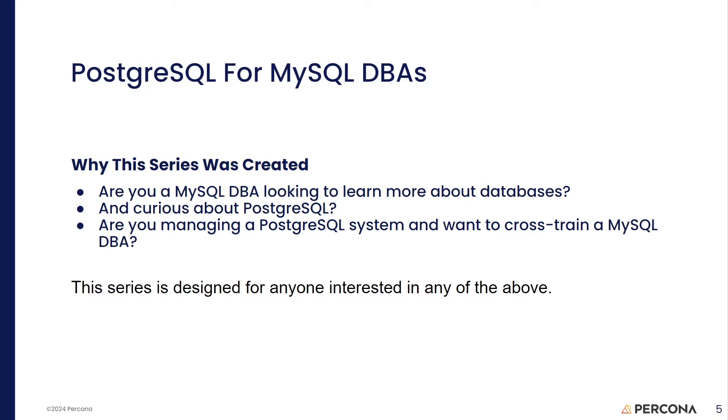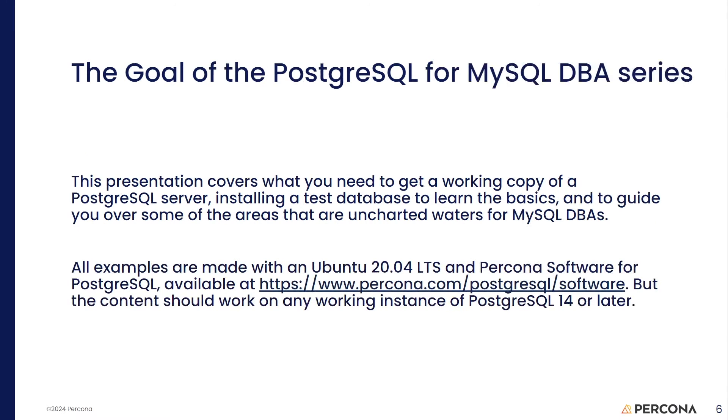If you're tangentially interested in any of the areas I mentioned, or you're just curious, this series is for you. The goal is to help you get a working Postgres instance running on a machine with a test database very similar to the Sakila database you're used to in the MySQL world. We'll also guide you over some of the areas that are a little bumpy when coming from the MySQL perspective. The examples in this presentation were done on an Ubuntu machine using Percona software for Postgres, which you can get at percona.com/postgres. Everything here should work in fairly recent versions of Postgres.